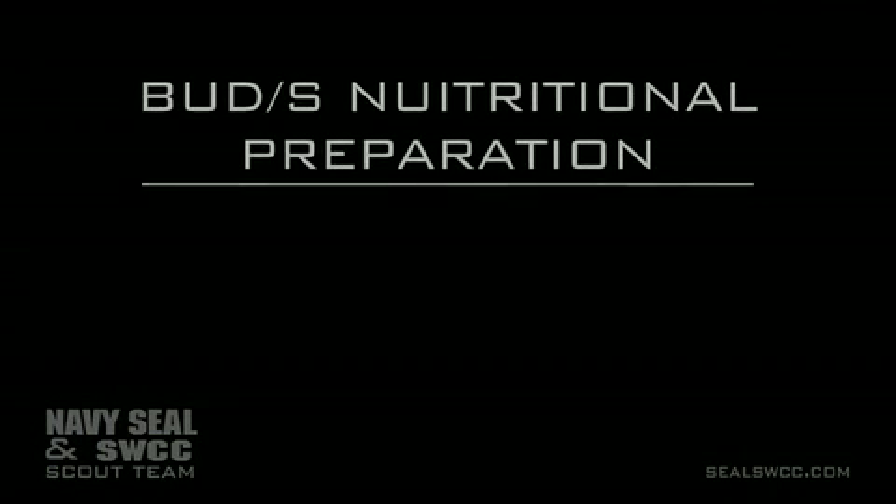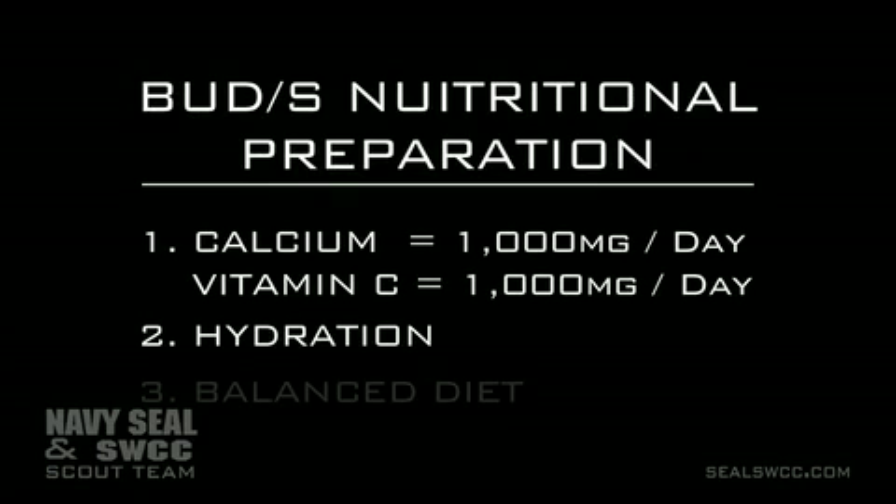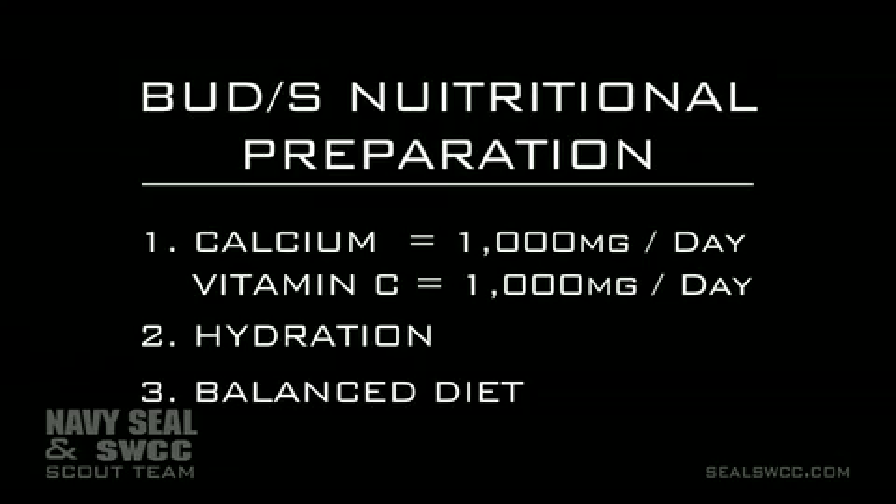To summarize, all you really need from a nutrition standpoint is to make sure you're taking in a good amount of calcium — 1,000 milligrams a day — drinking enough water, and eating a balanced diet with a lot of color on your plate. If you do that, you're really ahead of the game. This is Lieutenant Commander Cowan at BUD/S, hoping you stay healthy.